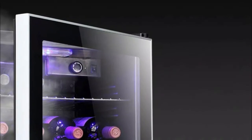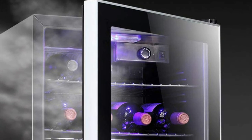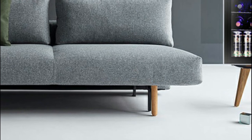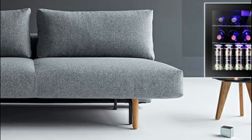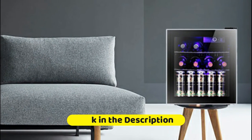With its reinforced glass door with airtight seal to help maintain an ideal humidity level, this beverage refrigerator gives you a compact and modern design, perfect for your living room. Blue soft LED interior lighting not only beautifully showcases the wine, but won't damage the wine.